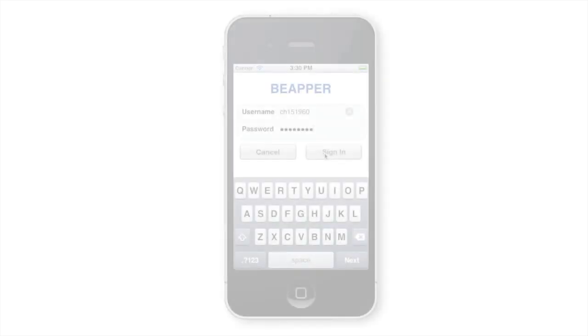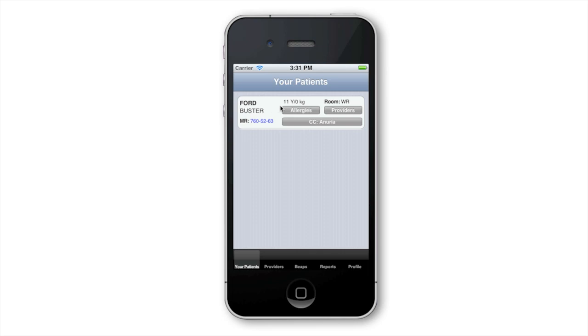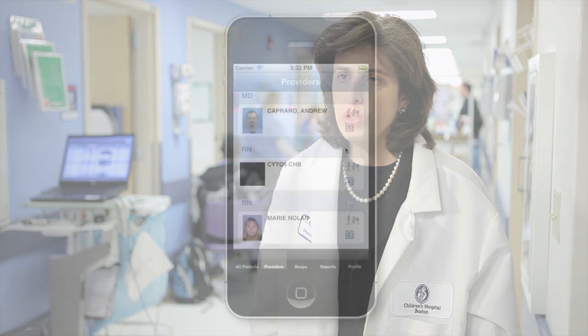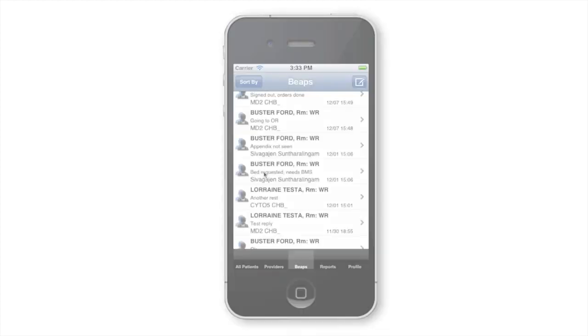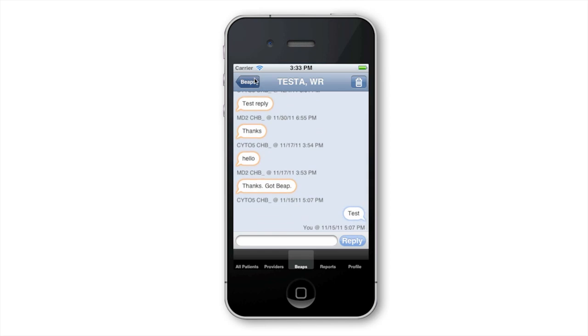Beeper gives us demographic information about our patients, their chief complaints — so why they're here — and where in the emergency department they're located, as well as which providers are on the team taking care of those patients. Beeper also gives us a way to send what I call beeps, communications, to those providers.